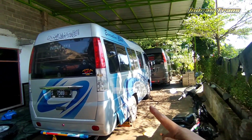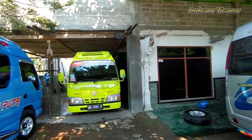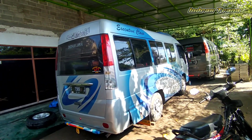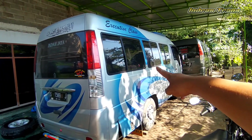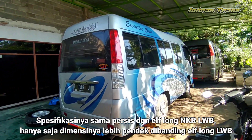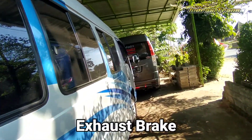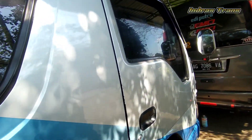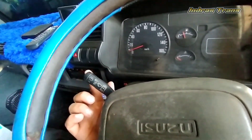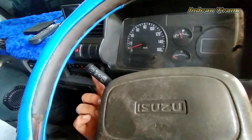Elf Short ini tipenya NKR. Tipe NKR ini lebih tinggi daripada tipe NHR. Hanya saja untuk tipe NKR ini menggunakan bodi yang lama, versi yang lama dari karoseri Indah Jaya. Dari kacanya saja sudah terlihat perbedaannya. Nah, perbedaan NKR itu: NKR versi short disitu ada exhaust brake-nya. Di bagian dalam, ada exhaust brake-nya — sama seperti Elf Short NKR 55 LWB — sedangkan Elf Short NHR belum ada exhaust brake-nya.